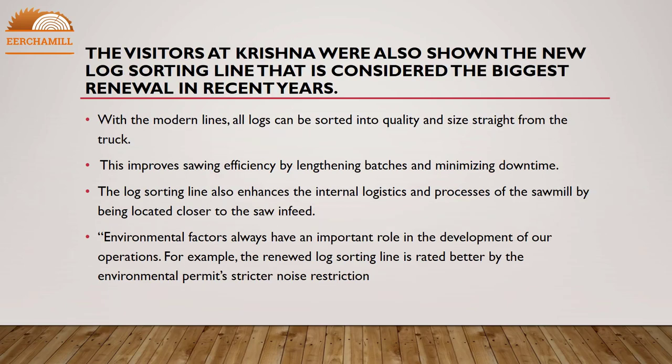Visitors at Krishna were also shown the new log sorting line, considered the biggest renewal in recent years. With the modern line, all logs can be sorted by quality and size straight from the truck. This improves sawing efficiency by lengthening batches and minimizing downtime. The log sorting line also enhances the internal logistics and processes of the sawmill by being located closer to the sawing feed.